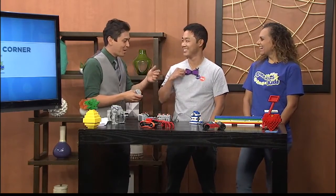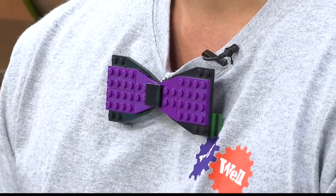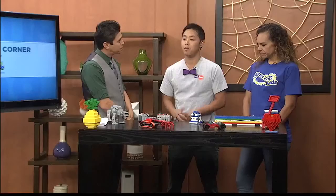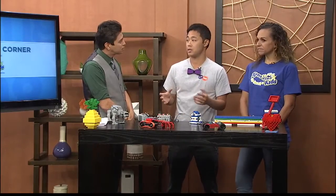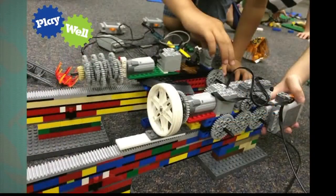Speaking of cool, his bow tie is really cool — I'm going to get one of those Lego ones. What's the age range, when can this start? What groups are you going to be covering? Most of our programs are designed for K through 6. However, we also do preschool classes and middle school classes as well — seventh and eighth grade too.